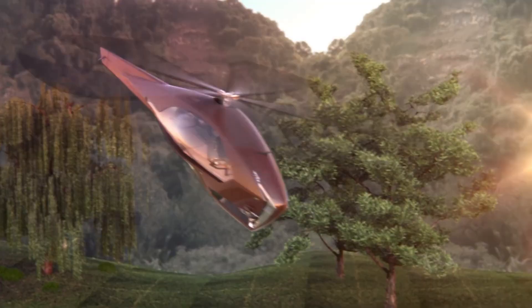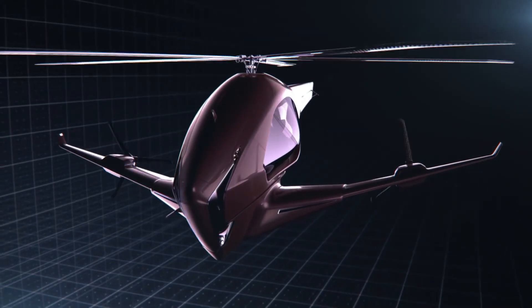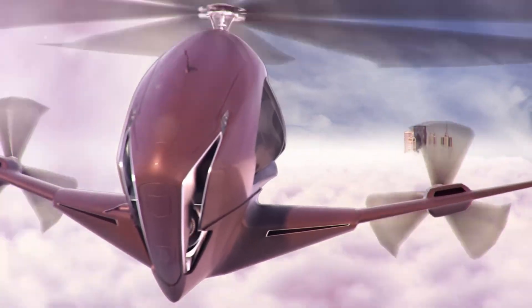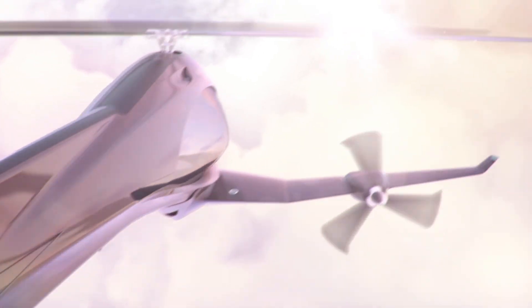This hybrid approach aims to boost fuel efficiency, reduce noise pollution, and increase the range of possible flight paths. Although still in the conceptual stage, the ASAP Hybrid Helicopter offers a fascinating look at what the future of aviation could hold, demonstrating the potential of creative engineering and design to change how we travel in the sky.